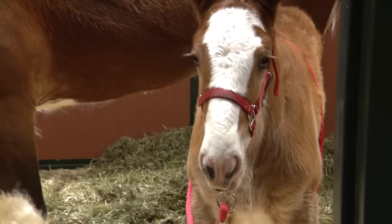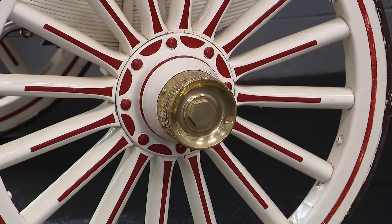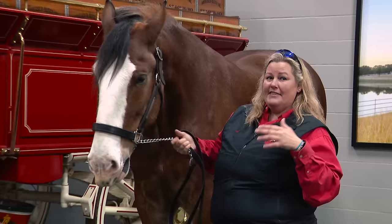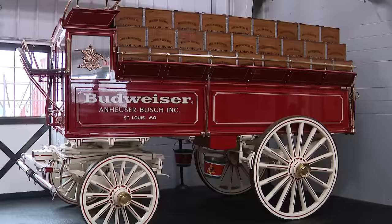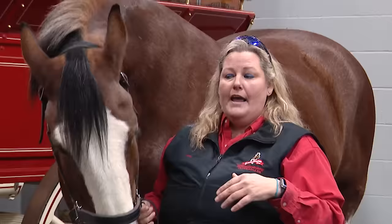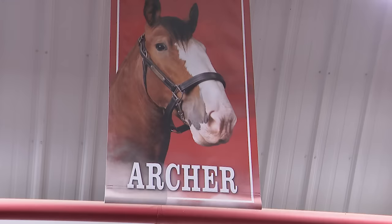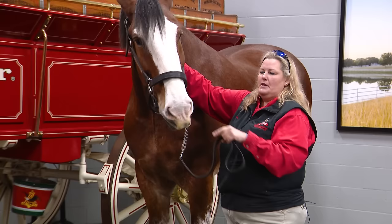The Budweiser Clydesdales pull wagons that were made around the turn of the century. These wagons weigh 7,000 pounds empty — if fully loaded with beer, it would have been a very heavy wagon, and that's why we needed eight horses to move these big freight wagons. Each Clydesdale can pull about twice his body weight, so Barney here weighs about 2,000 pounds, which means he should be able to pull 4,000 pounds.